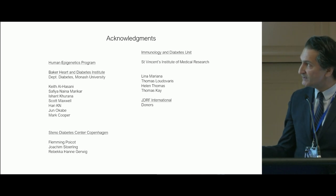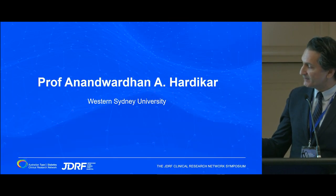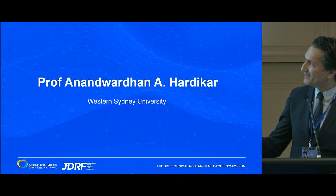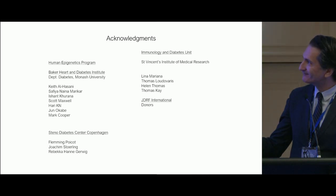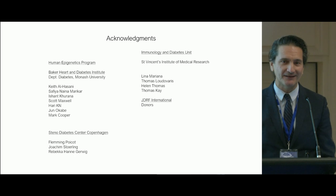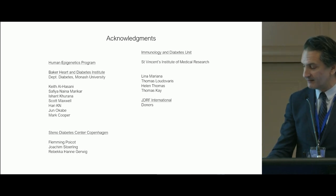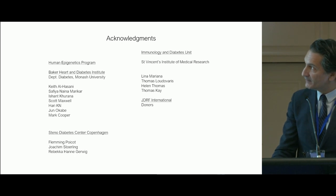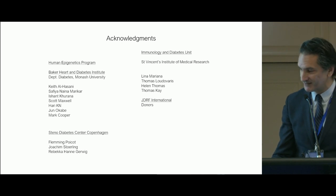Of course there are many people to acknowledge. Just a shout out to Keith Al-Hassani and Sophia. This work wouldn't be possible without our collaborators — Lena and Thomas Ludovirus, Helen Thomas and Thomas K — and of course JDRF International and the donors. Thank you.